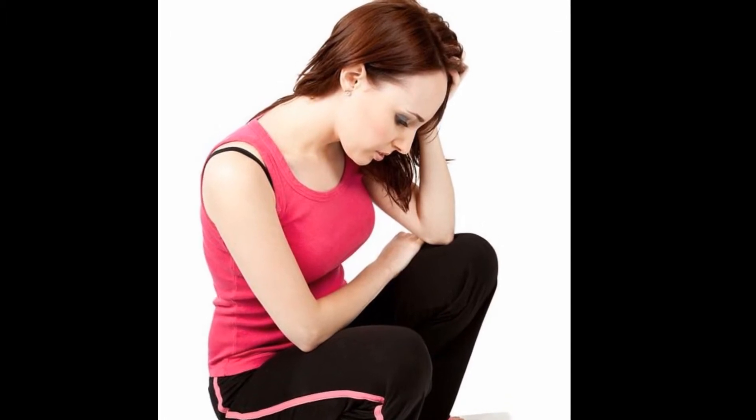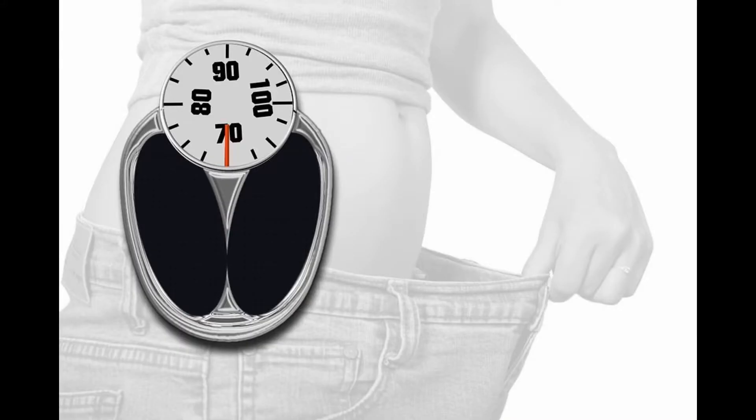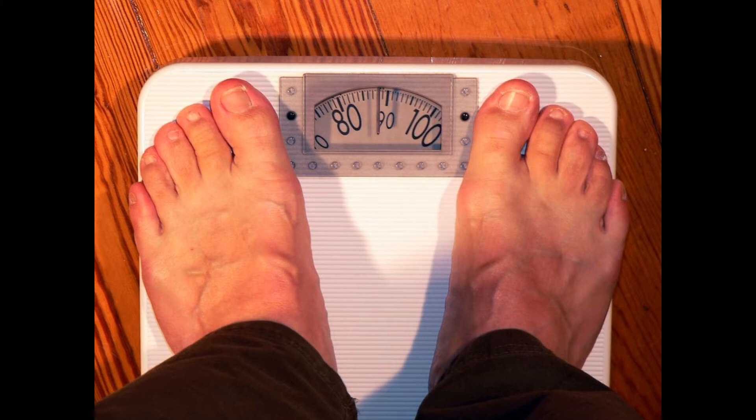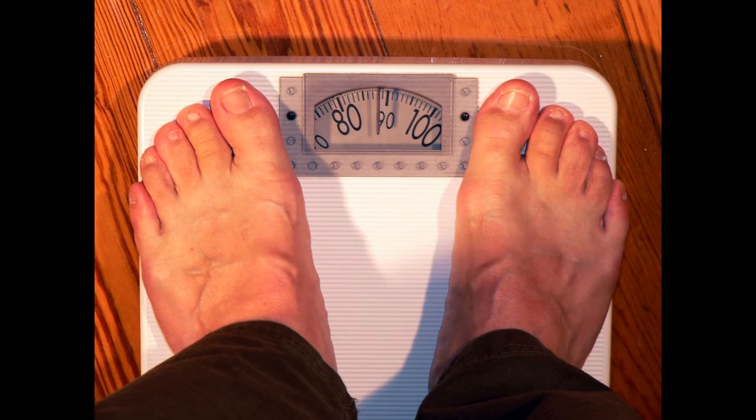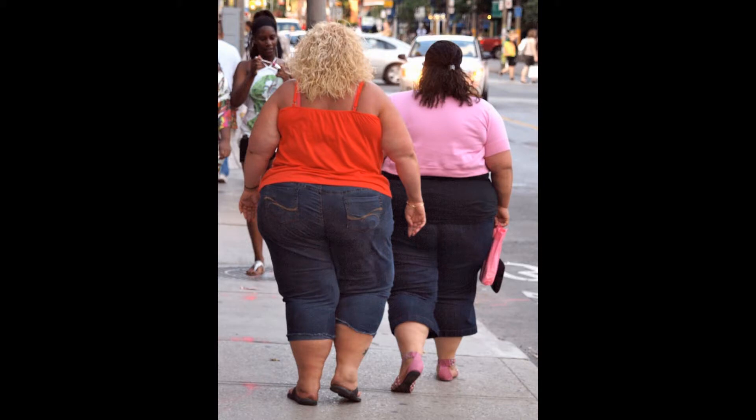A sudden, unexpected change in weight can be a sign of a medical problem. Causes for sudden weight loss can include thyroid problems, cancers, infectious diseases, digestive problems, and certain medications. On the other hand, sudden weight gain can also be due to medicines, thyroid problems, heart failure, and kidney diseases.